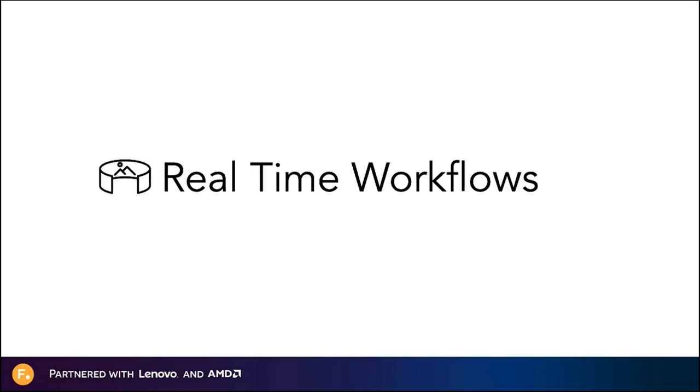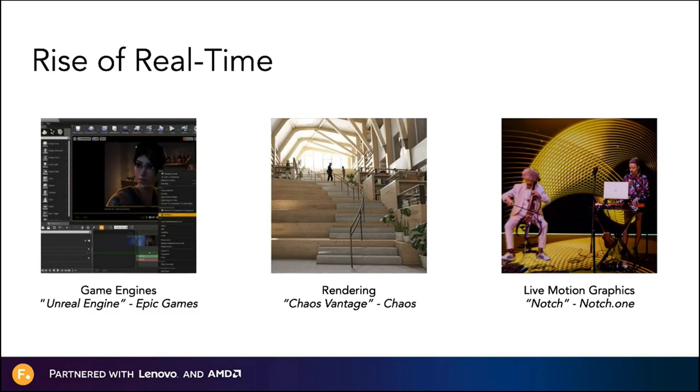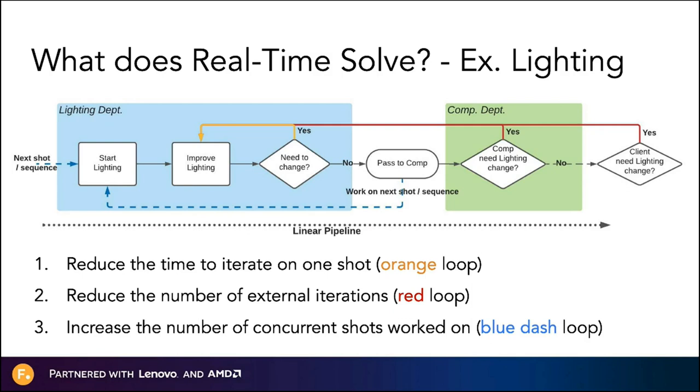There's another topic that dramatically drives scaling efficiency within visual effects and animation, and that's real-time workflows. We've all heard about real-time technologies such as game engines, renderers, and live motion graphics. But we've spent a lot of time thinking about what actually is real-time and what we're trying to optimize. Here's a simplified example of the post-production pipeline between the lighting and comp departments. Imagine you're a lighter — you start on the left-hand side, work across, improve your work, decide whether to continue, and then pass your work to comp.